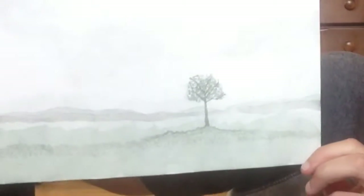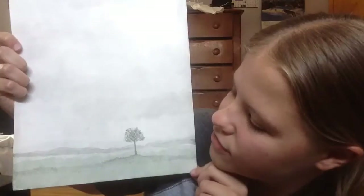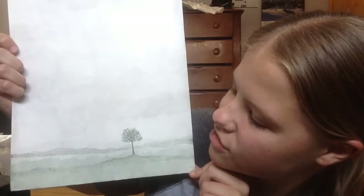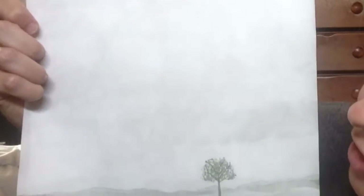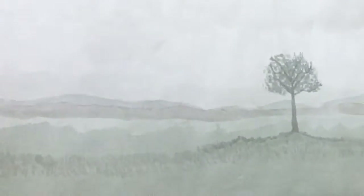This is another nature piece. It is a tree all by itself on a plain with a stormy sky up there. I was feeling kind of alone at the time when I drew this, so I tried to represent through nature what it feels like to be alone. There's this tree all alone and I drew some mountains in the background. I'm actually really proud of that — it looks really good.